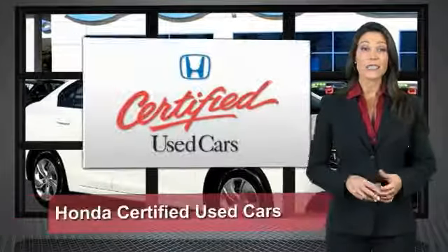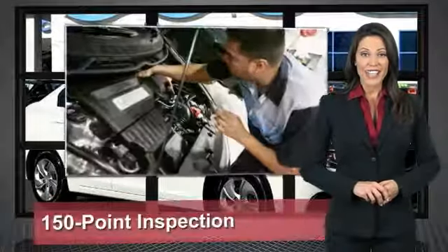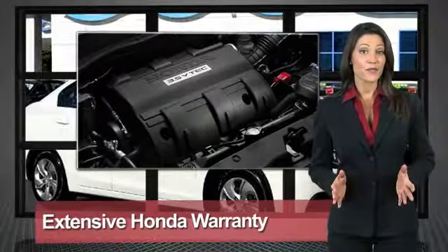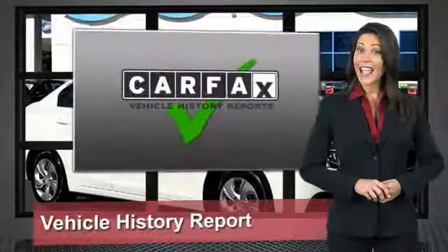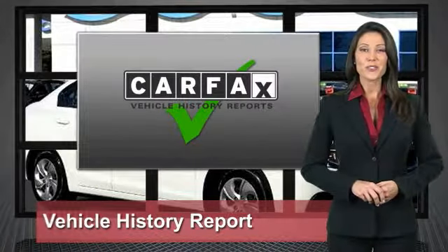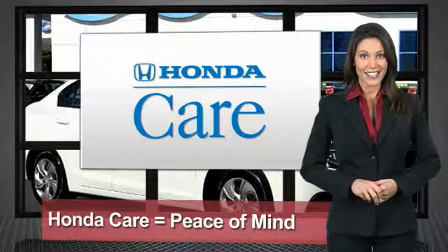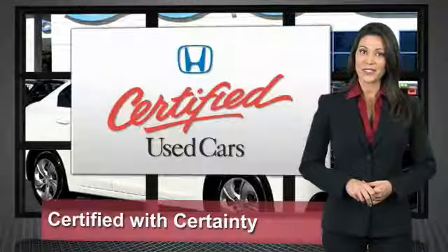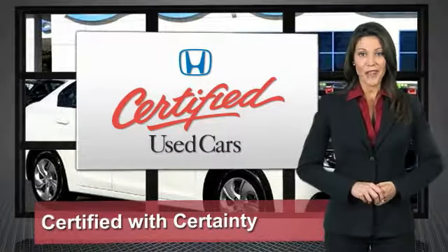Every Honda is a product of innovative engineering and quality manufacturing. Your dealer performs an exhaustive 150-point mechanical and appearance and safety inspection to ensure that each vehicle meets Honda standards. Only well-maintained Honda models are eligible. Honda Certified Used Cars — so reliable, they're certifiable.